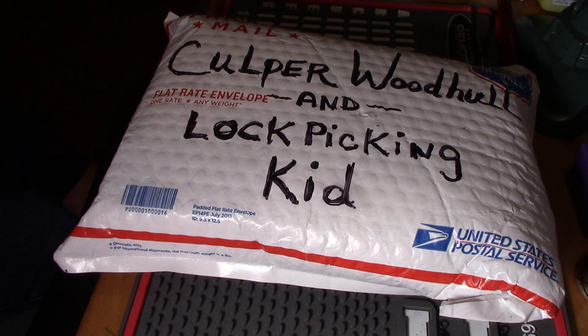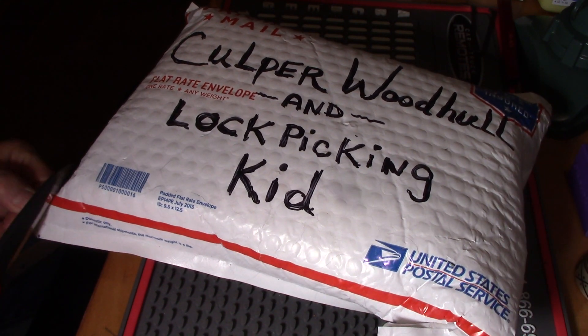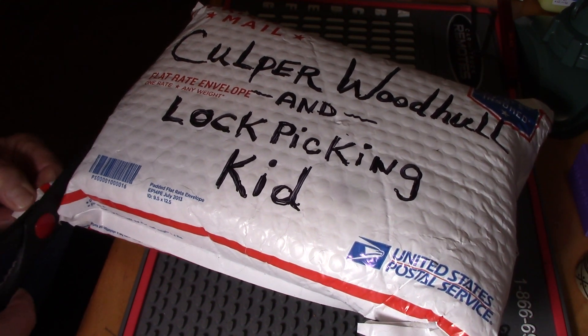I'm looking for my cutter to open this bag and I don't see it. Maybe I've got something behind me here. I've got a pair of scissors that'll work. Okay, let's see what's in here.